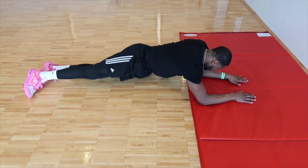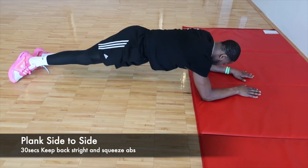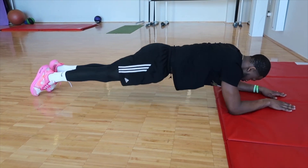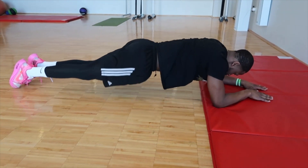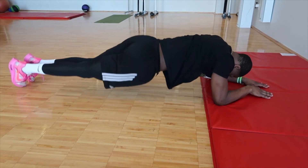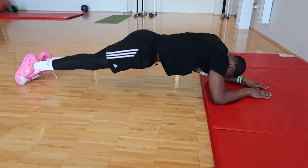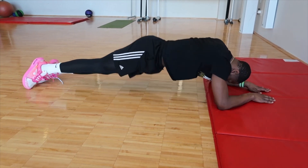Now we're gonna switch over to a plank side to side. I'm right here with you doing the same exercise — I feel the burn, I feel what you're feeling. Just keep pushing through. It's not easy, but we're gonna get through this together.